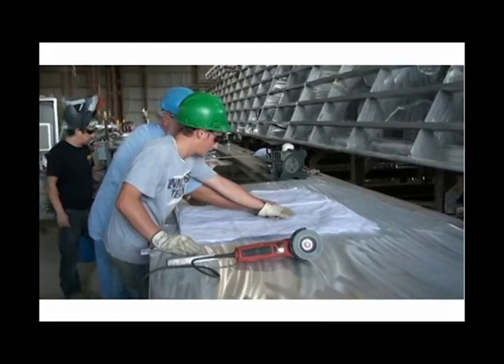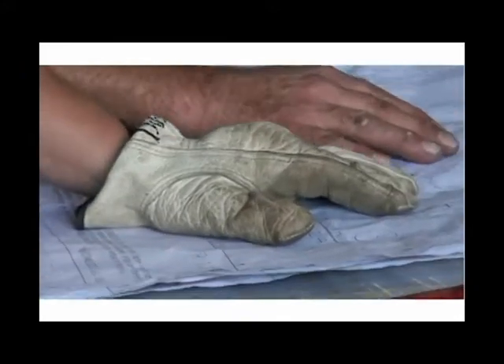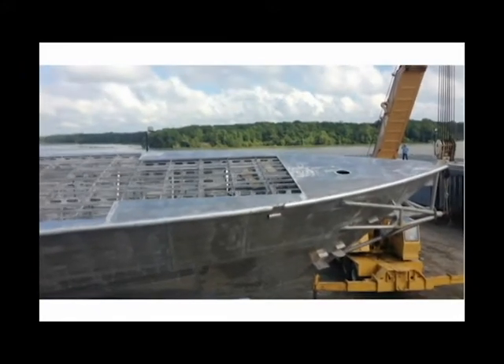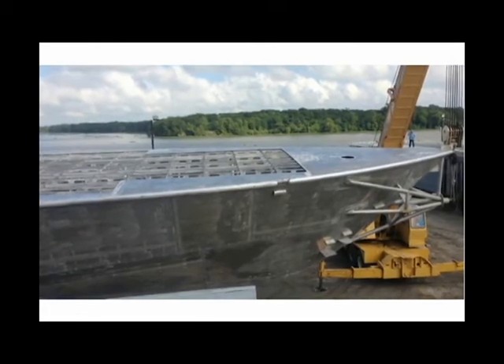Swift Ship's dedicated skilled labor force and quality construction techniques are the foundation that drives its innovative vision, generous spirit, and steadfast desire to achieve results for its clients.